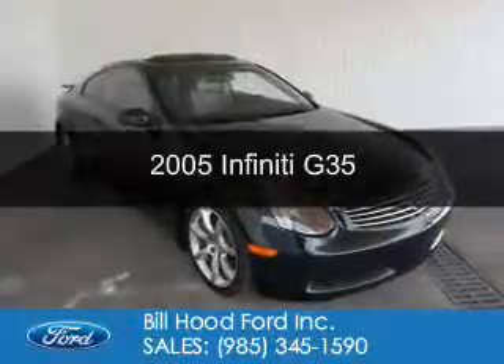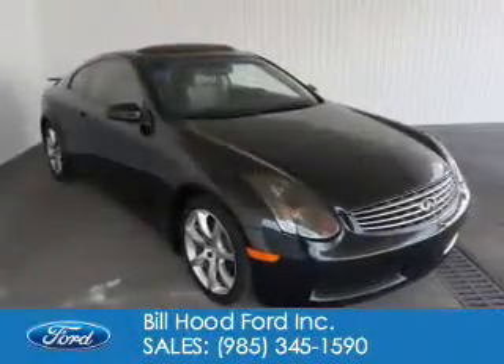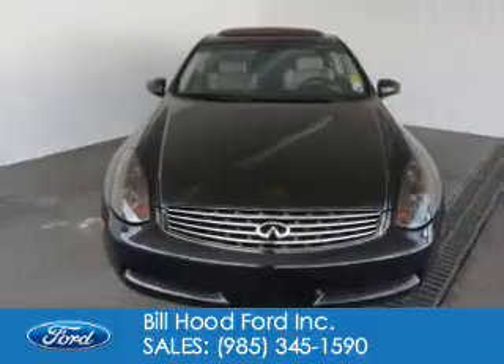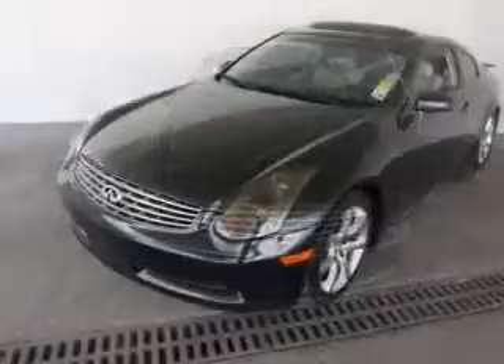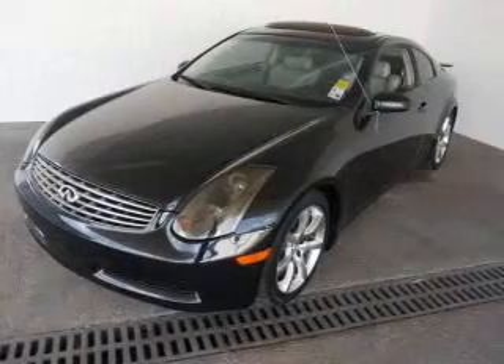This is a used 2005 Infiniti G35, powered by rear-wheel drive, a 3.5-liter six-cylinder engine, and a five-speed automatic transmission.